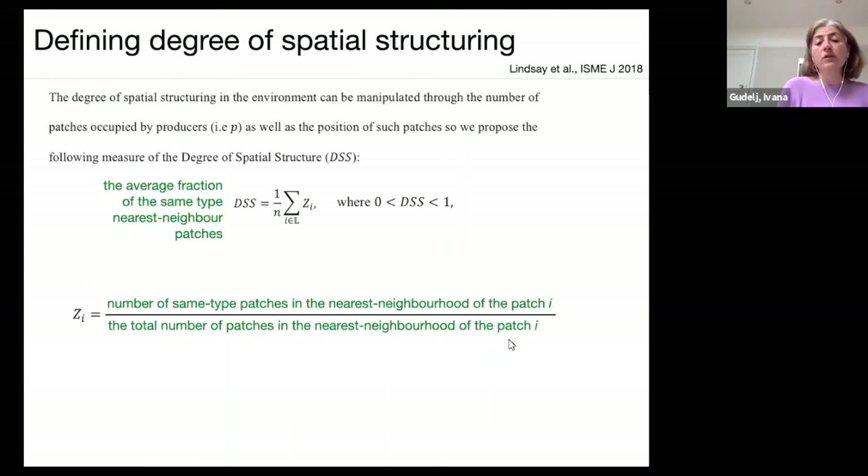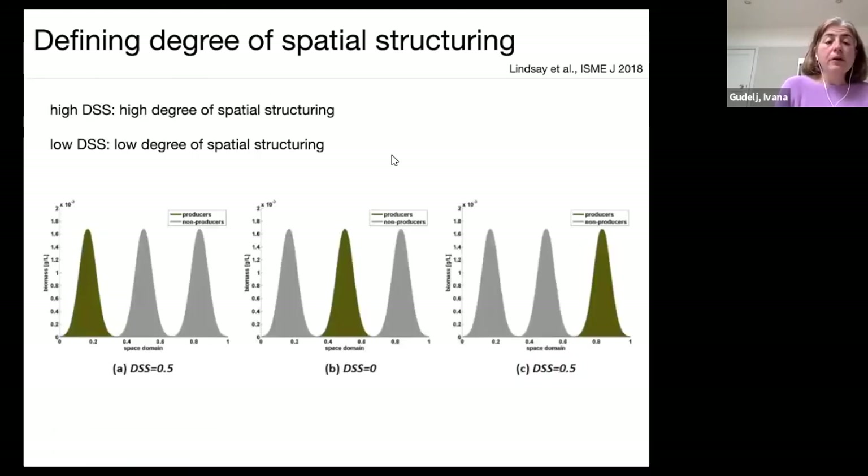The DSS component is the number of same-type patches in the nearest neighborhood of patch i divided by the total number of patches in that neighborhood. High DSS means high degree of spatial structuring; low DSS means low. In our model, initial conditions mimic patches on an agar plate — DSS of 0.5 represents low spatial structuring and DSS of 0 the lowest, while DSS near 1 represents high spatial structuring. We run 1D simulations, though 2D is also possible.